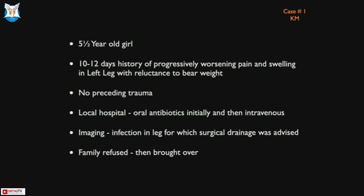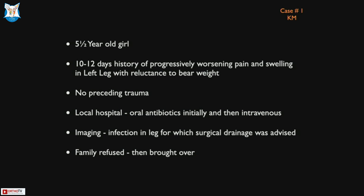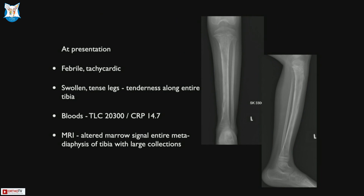I'm going to illustrate my talk with a few cases in the context of acute infection — not chronic infection. This is a straightforward case: a five-and-a-half-year-old child who presented with all clear signs of acute osteomyelitis in her left leg. It was diagnosed in a Tier 2 city, but they didn't want to do surgery there, and she came over with these findings.